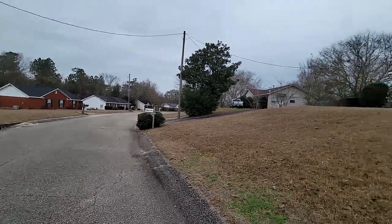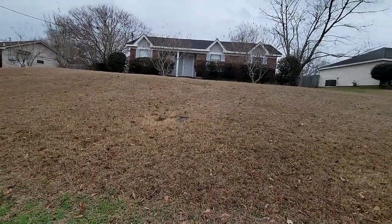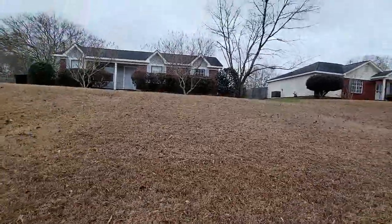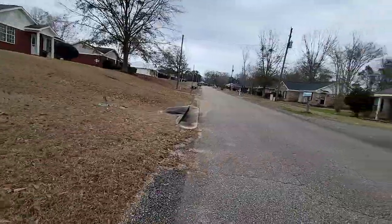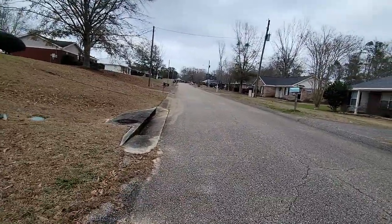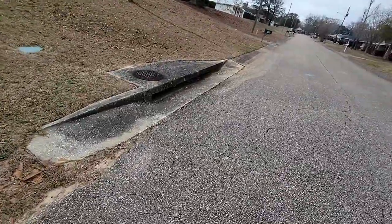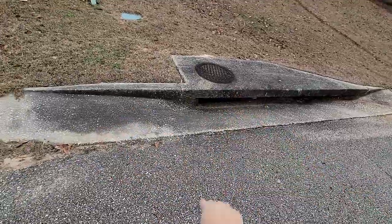Every house here has a septic tank, with water lines. They were built by DR Horton in 1999, so the houses are not that old. Rainwater runs off to a Dog River through this drainage hole.